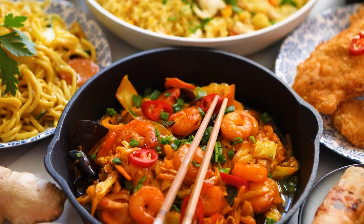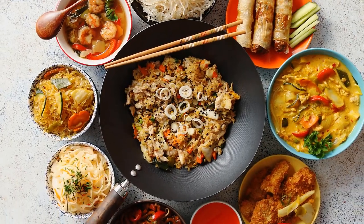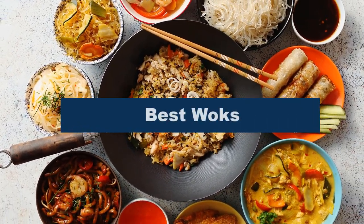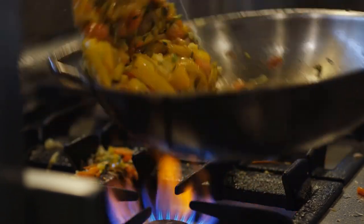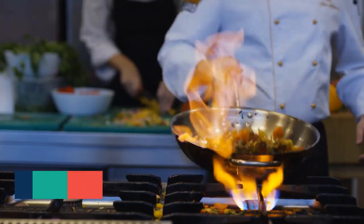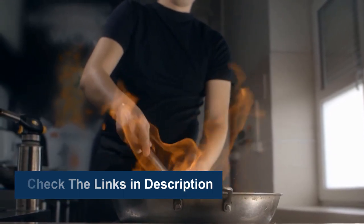A wok is a versatile and essential piece of cookware in many Asian kitchens. The best woks are made of carbon steel, which heats up quickly and evenly, providing perfect stir frying results. In this video, we are going to review the top five best woks available on the market, based on popularity, quality, price, durability, and user opinion. Check out the links in the description below for more information and the most up-to-date prices.